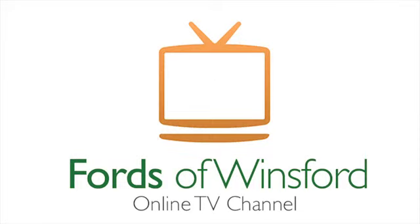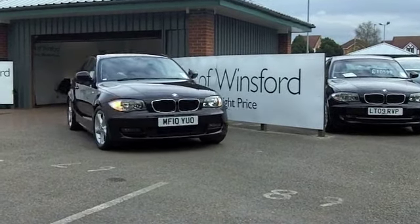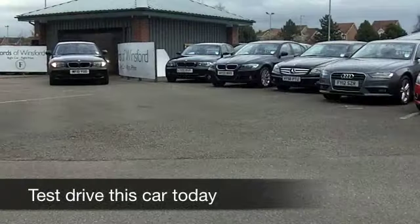You're not going to go wrong with a BMW 1 Series. It's a classy hatchback with lovely build quality and these are really rewarding to drive. It will certainly look after you when it comes to running costs.